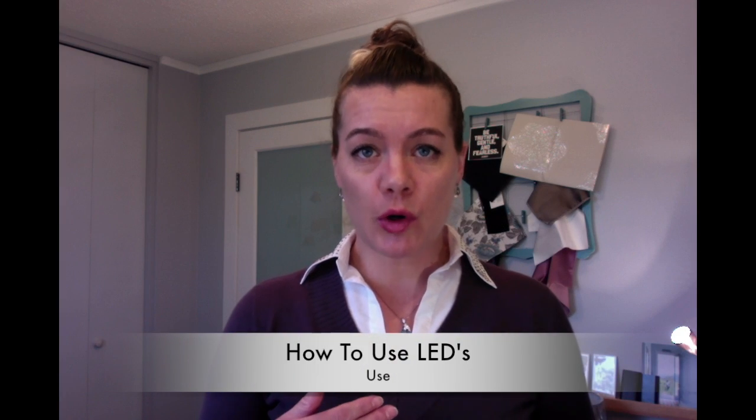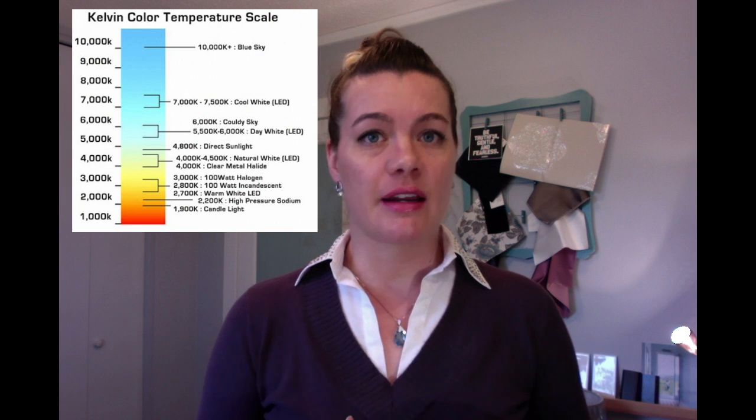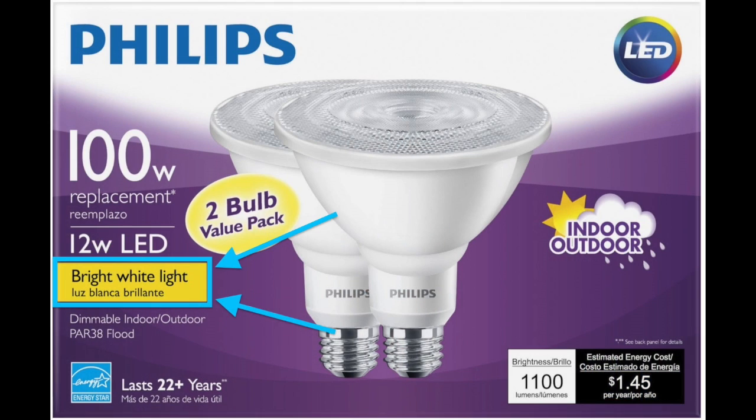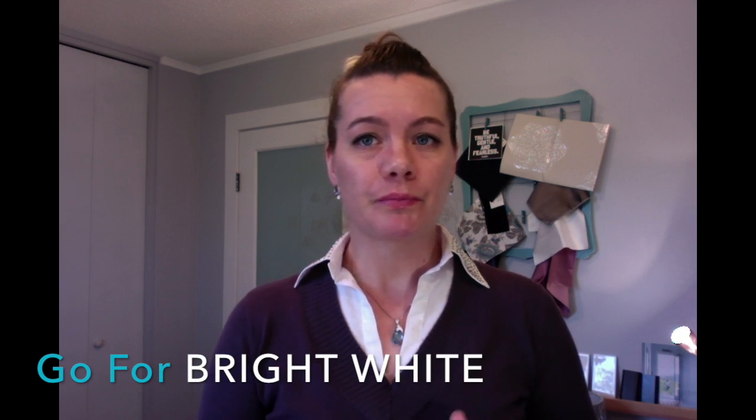I prefer what industry experts call bright white, or 3000 Kelvin. You'll see on the package it'll say 'bright white' and it'll often be backed in a white or yellow color. Bright white is the color you want for your home. It's similar to the light you can see on me now — it's warm but still bright. It's not that really yellow incandescent color and it's not that blue-white from the daylight bulbs.